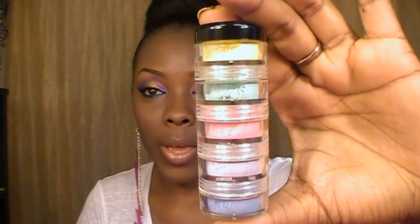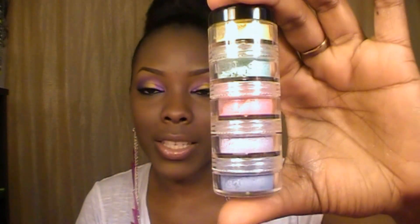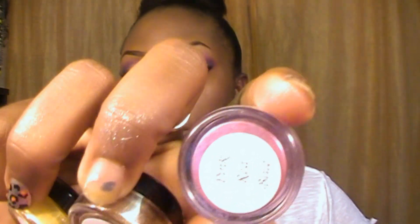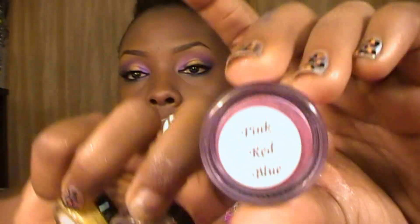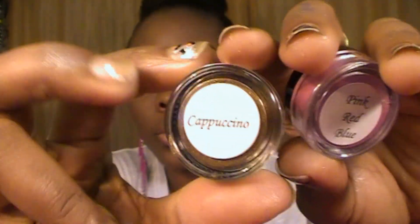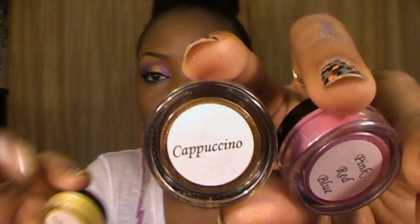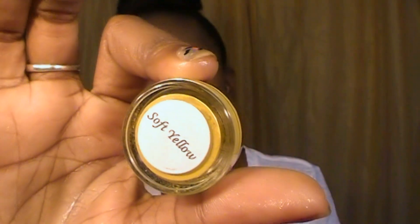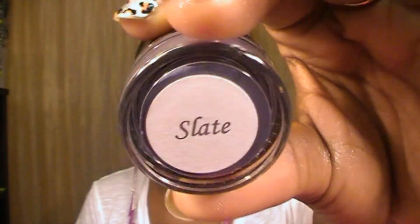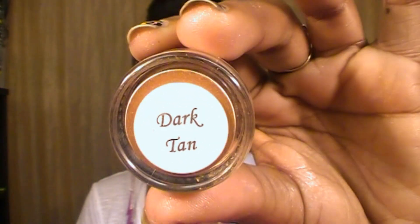She got some new eyeshadows and I'm gonna be showing you some of the ones that she sent. The first one was the Pearls and Pastels collection — you got yellow, green, pink, purple, and blue. The rest of them are individual shadows: this one is pink red blue, which is so so pretty, I cannot wait to use this one. And then cappuccino.